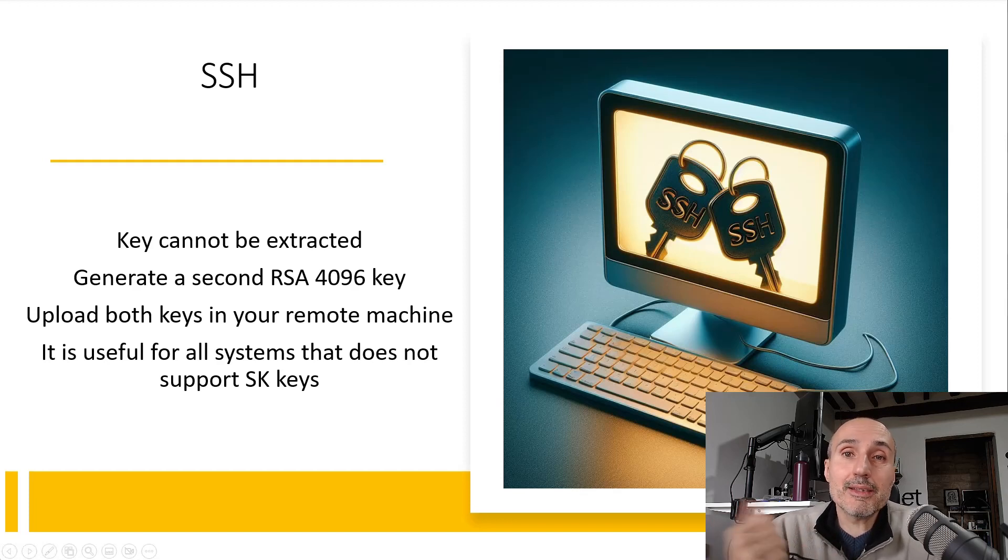If your YubiKey gets lost, you can access SSH with the old standard plain RSA key stored in a file. You can also use an elliptic curve key not stored in your hardware key, since you can use any elliptic curve SSH key stored inside your computer. However, I usually suggest RSA in this scenario because if you have a remote machine that is updated, you will primarily use your YubiKey SSH key, and you will use the RSA key only in an emergency situation.